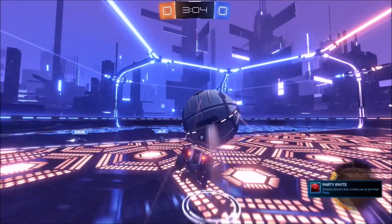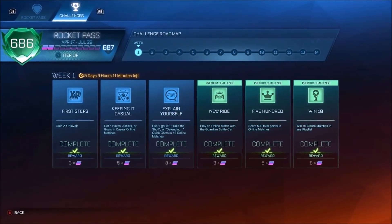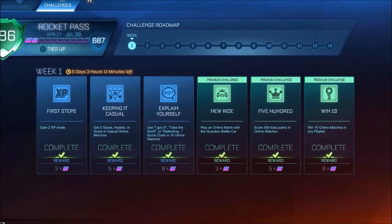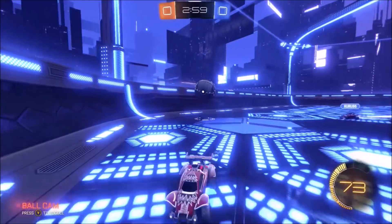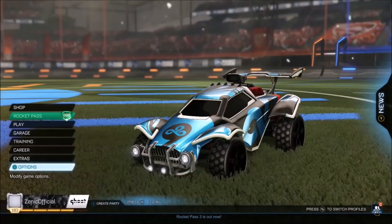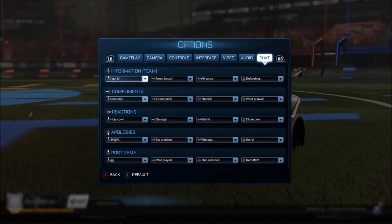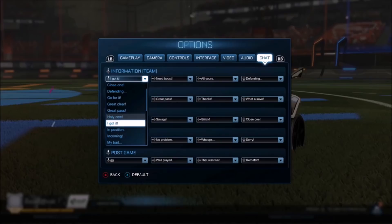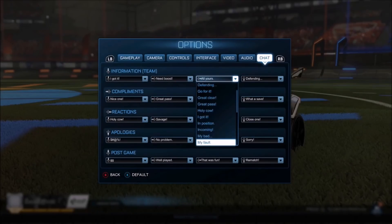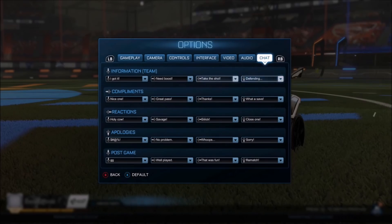The third challenge, and the most time-consuming one for non-Rocket Pass owners, is to use 'I've got it', 'Take the shot', or 'Defending' in chat 15 times in separate matches. This is actually the most self-explanatory one — you literally just have to go into games. What I recommend is to change your quick chat settings to make sure you have 'I've got it', 'Take the shot', or 'Defending' equipped, just in case you forget. Go into 15 games, play a few with your mates, and you'll get that done in no time.